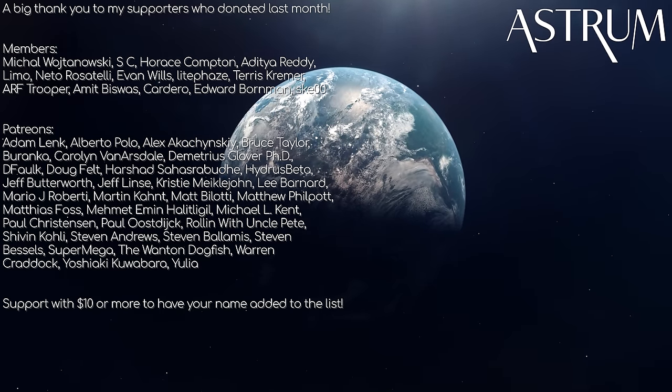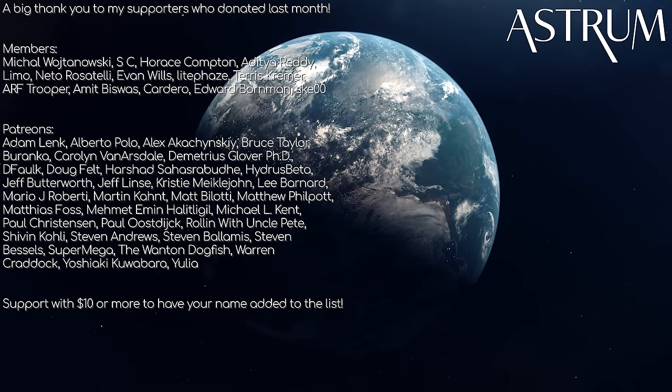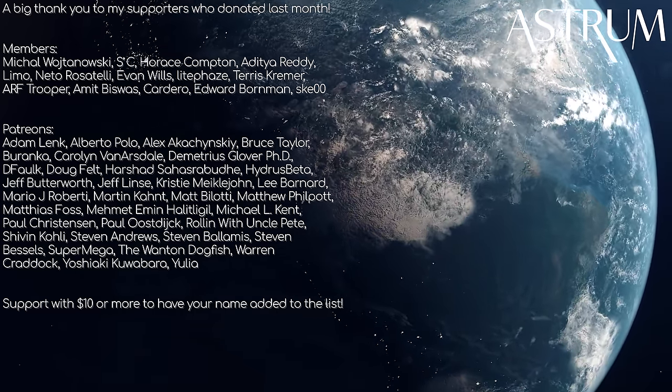Thanks for watching. Want more about Earth? Check this playlist here. A big thanks to my patrons and members. If you want ad-free Astrum videos going forward, check the links in the description. All the best, and see you next time.